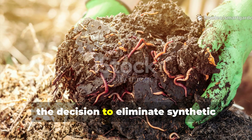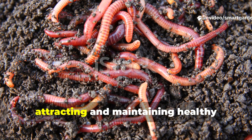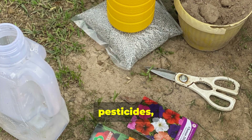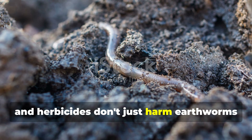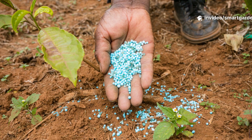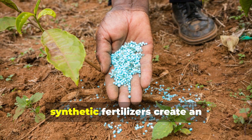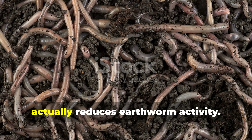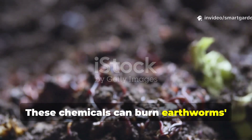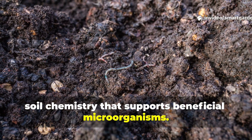The decision to eliminate synthetic chemicals from your garden might just be the most important choice you make for attracting and maintaining healthy earthworm populations. Those chemical fertilizers, pesticides, and herbicides don't just harm earthworms directly — they destroy the entire soil ecosystem that supports them. Synthetic fertilizers create an artificial nutrient environment that actually reduces earthworm activity, and these chemicals can burn earthworms' sensitive skin and disrupt the natural soil chemistry that supports beneficial microorganisms.